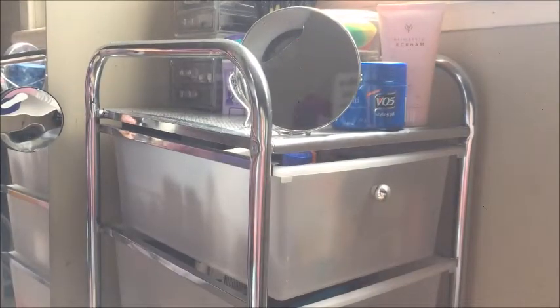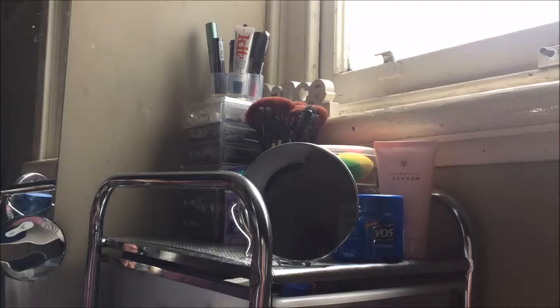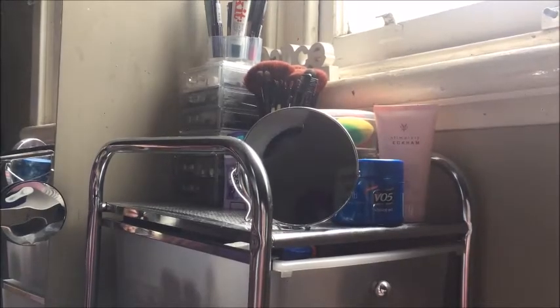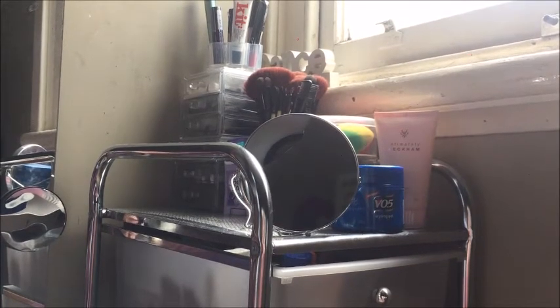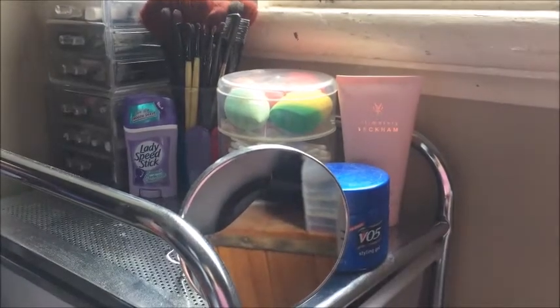Just a disclaimer — as you can see it is under a window and I do live in an urban setting, so there is a lot of dust that comes in quite often. I clean this just about every day but it has marks on it, so just excuse that. Let's jump in.